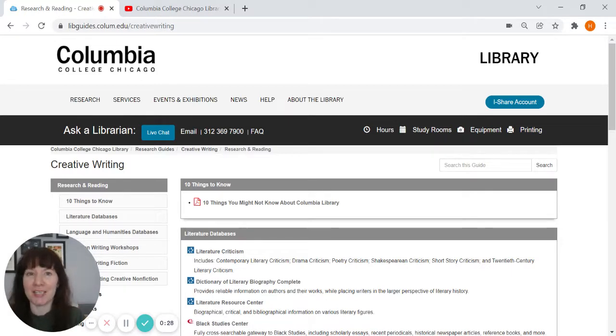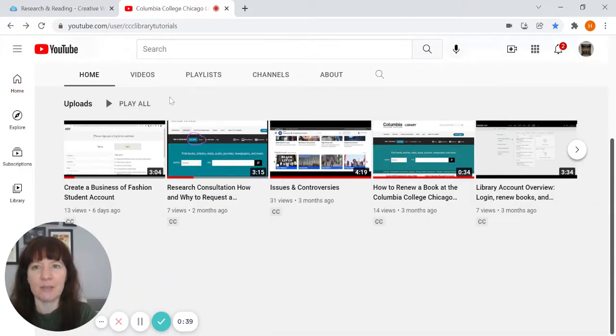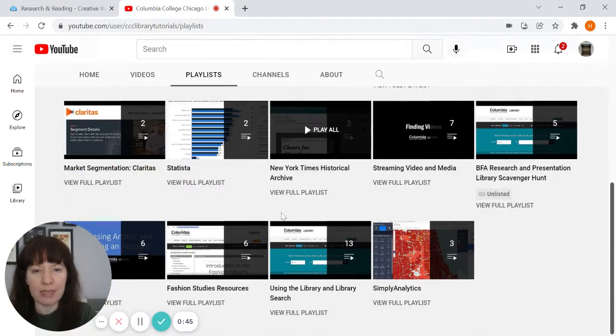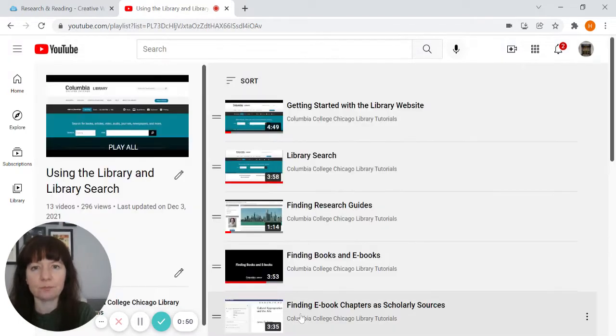We have a lot of video tutorials. If you go to our YouTube channel, which is CCC Library Tutorials, you'll see that there are lots of videos and a lot of playlists. If you haven't checked it out before, I strongly recommend taking a look at the Using the Library and Library Search playlist. I'll put a link to that in the description of this video as well.